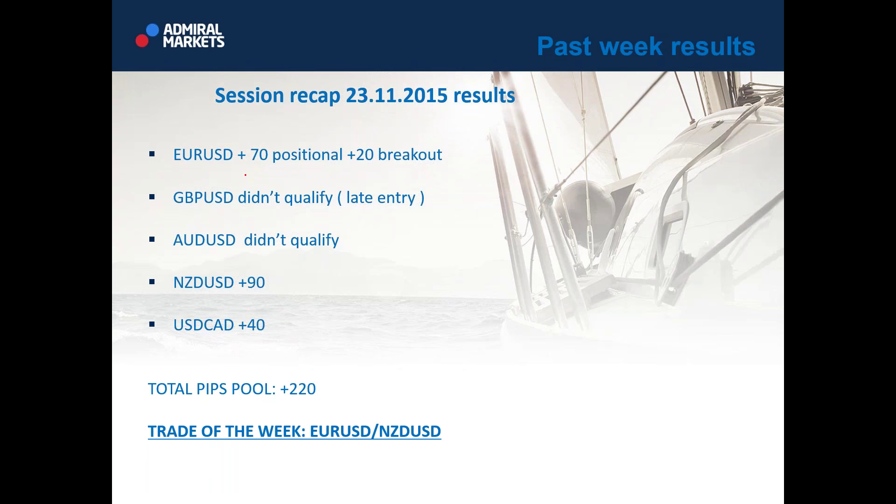Session recap — past week results. Euro dollar: 70 pips on positional trade, 20 pips on a breakout trade. GBP didn't qualify. You saw my GBP entry at 49.90 which happened today. Even though the entry was good for 80 pips, I cannot count it in because trades are valid for today, tomorrow, sometimes day after tomorrow. But GBP dollar was qualified today — pay attention, those are always important levels. Australian dollar didn't qualify. New Zealand dollar: plus 90. Dollar CAD: plus 40. Total pips pool: 220. Trade of the week was definitely Euro dollar and New Zealand dollar — I cannot decide between them.